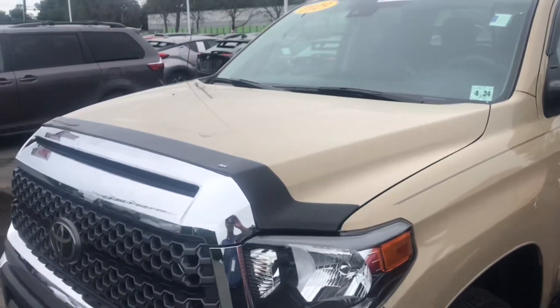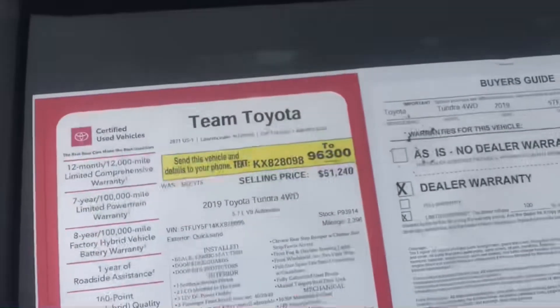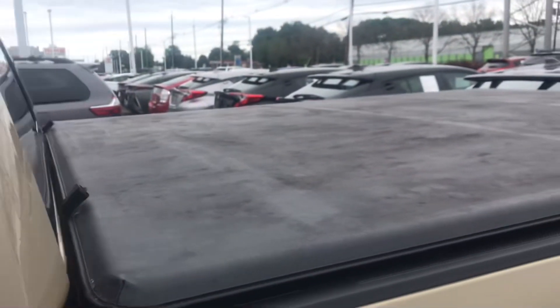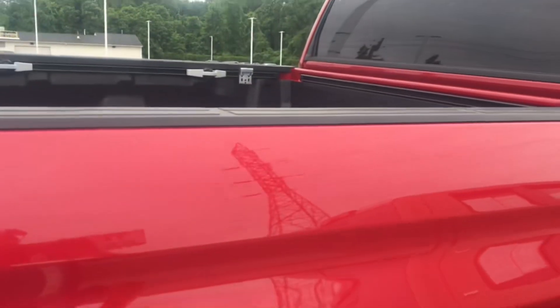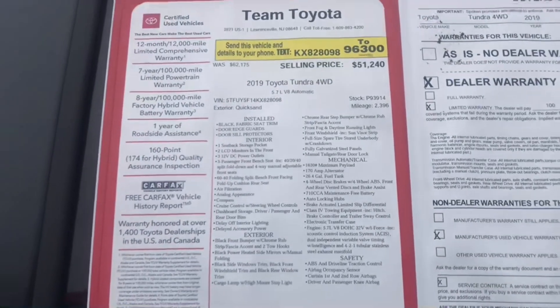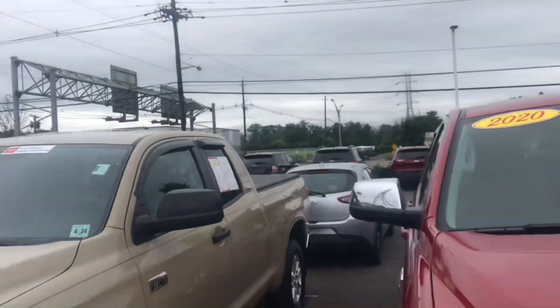This one's a 2019 Double Cab with 2,300 miles on it, priced at $51,240. Both of them obviously come with the warranty. This one's got a tonneau cover and the SR5 package — SR5, 4-wheel drive, 2,300 miles, $51,000 and change. That's what we've got here at Team Toyota of Princeton, New Jersey, right off Route 1. Zero new and two used — that's what they've got on the lot.